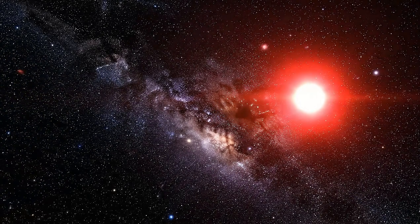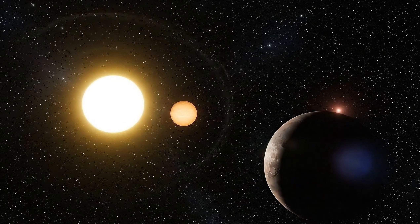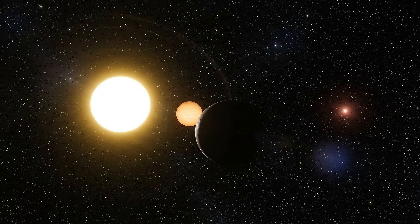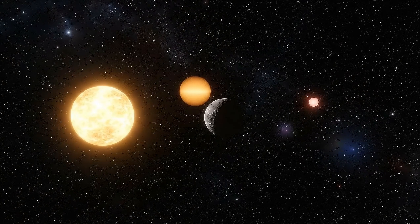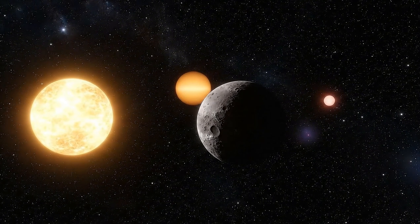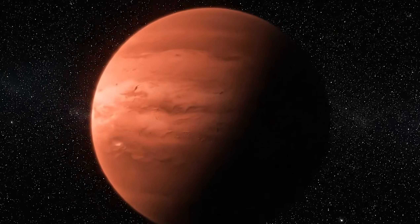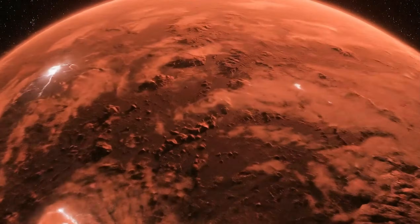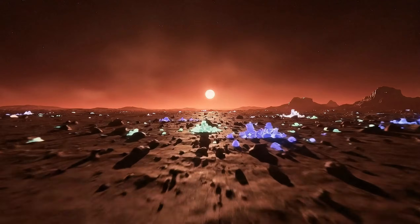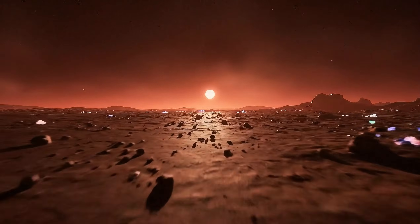4.2 light-years away, orbiting the red dwarf Proxima Centauri, lies a world we call Proxima Centauri b. It's a super-Earth, about 17% more massive than our planet, locked in a tight orbit — just 11 days for a single year. Scientists believe it sits within the star's so-called habitable zone. But what does that really mean? Could it support life? Or is it nothing more than a hostile wasteland?